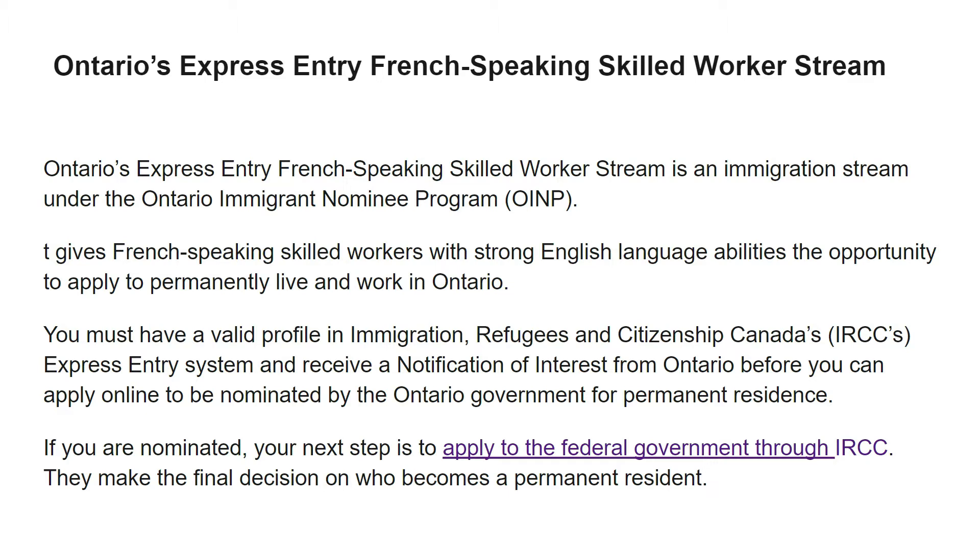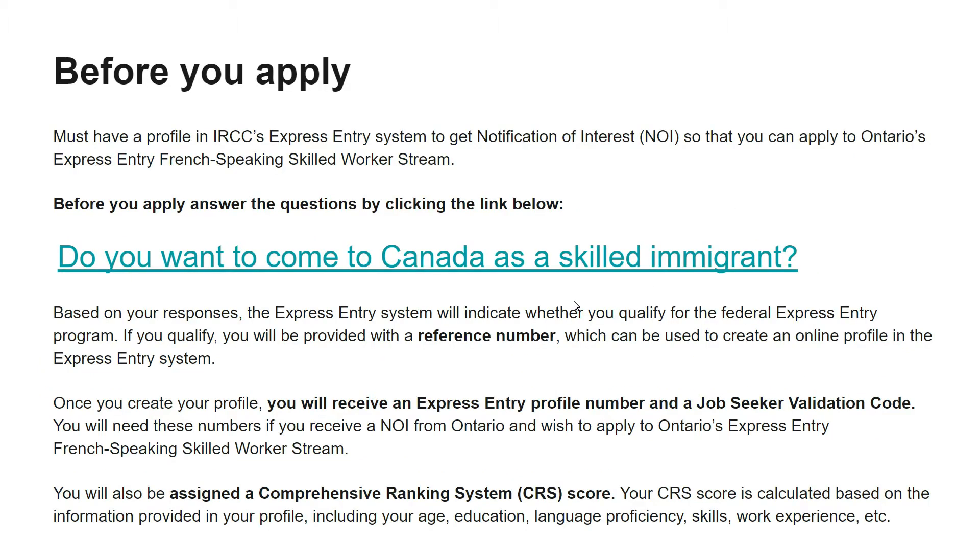Once you are nominated, you apply to become a permanent resident through this link. Before you apply, you must have a profile in IRCC's Express Entry system to get a notification of interest so that you can apply to Ontario's Express Entry program. If you click here, it will ask a couple of questions and based on those responses the Express Entry system will indicate whether you qualify for the federal Express Entry program.